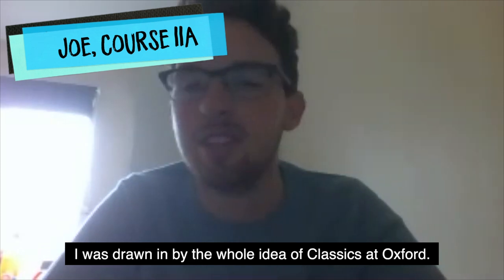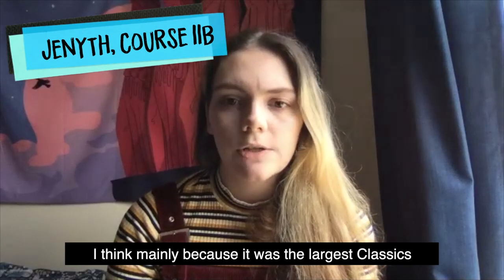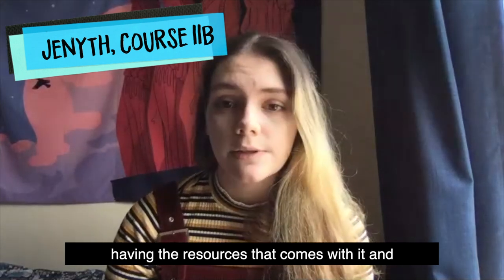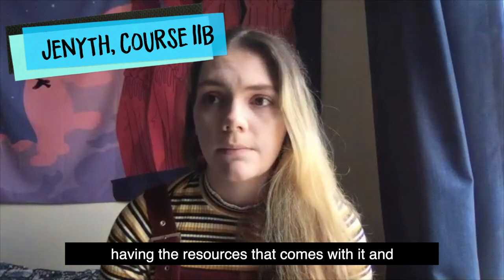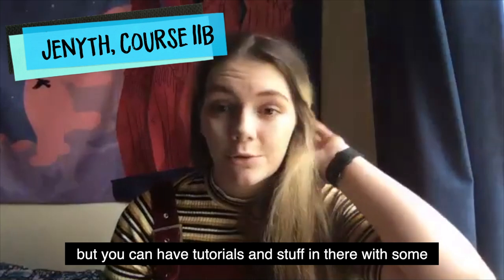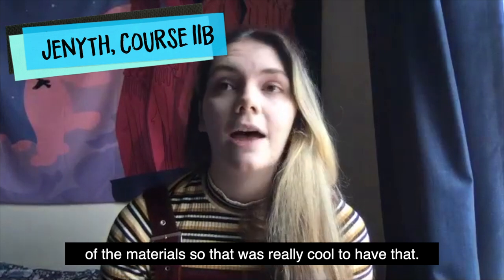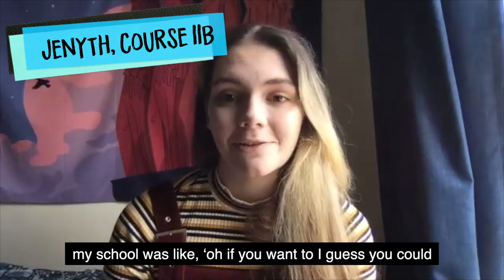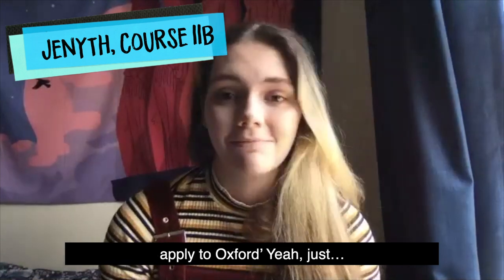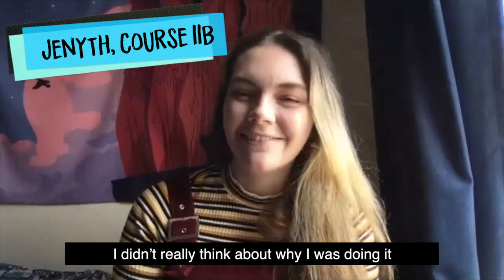I was drawn in by the whole idea of classics at Oxford — mainly because it's the largest classics department in the world, so the resources that come with it really appealed to me. Being near the Ashmolean Museum was something I hadn't realised — you can have tutorials in there with some of the materials, which was really cool. If I'm being honest, my school suggested I apply and I didn't really expect to get in, so I didn't think too hard about it.